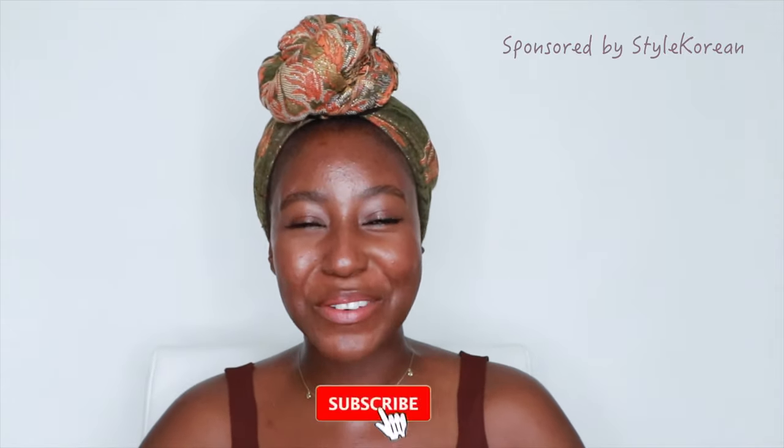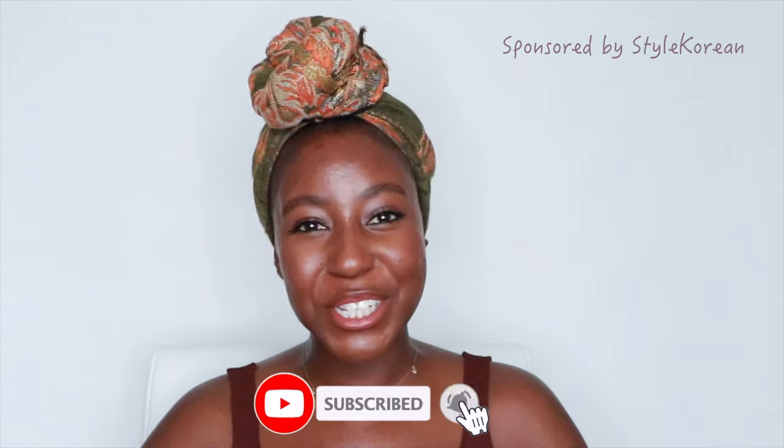Hello beautiful people of the internet. It's your girl Akisha. You guys know how much I love talking about sunscreen — it's like the easiest way to improve your skin as well as protect your health. In today's video I partnered with Style Korean to share with you six beautiful sunscreens that are great for dark skin complexions. I've tried all of these for over a month and each one will get their own time to shine in my Sunscreen for Dark Skin series. Make sure you subscribe and click that bell to get notified.